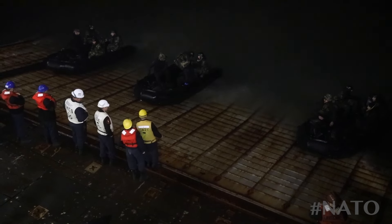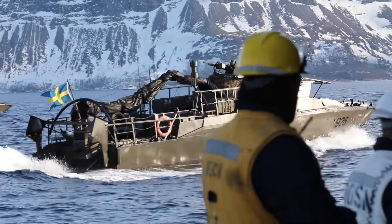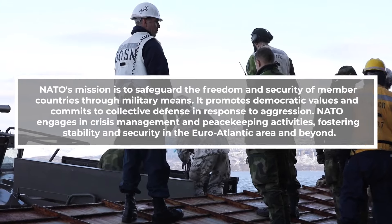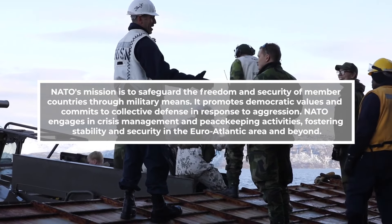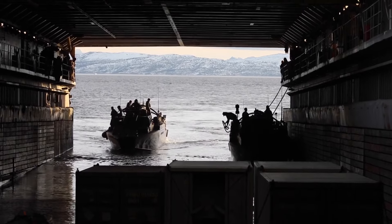These vessels are the multitaskers of maritime operations, and when it comes to NATO, they're in the thick of it. USS Gunston Hall is playing nice with forces from France, Sweden, and Finland, showing just how NATO-friendly these Gators can be.